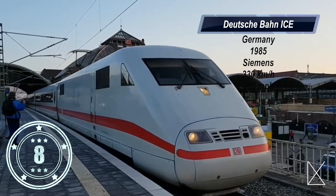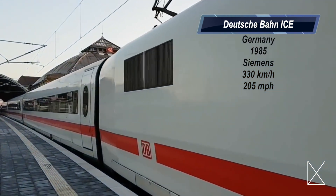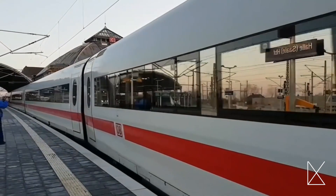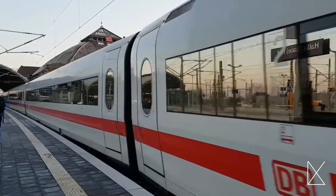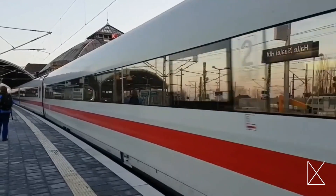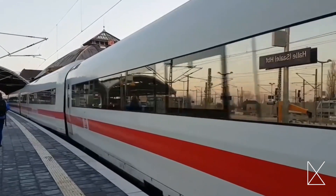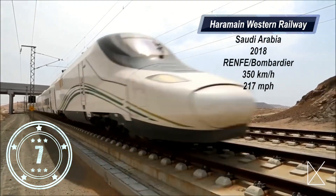Number eight: the Deutsche Bahn ICE. It operates in Germany and was manufactured by Siemens — the same company that made the number 10 fastest train. The Deutsche Bahn ICE is capable of traveling up to 205 miles per hour. It connects many major German cities and can even take you to locations outside of Germany like Austria, Amsterdam, and Brussels. It can hold up to 450 passengers and its aerodynamic design allows it to use 30 percent less energy as it moves.